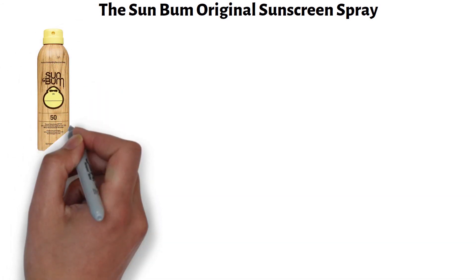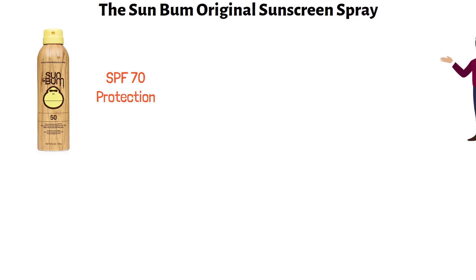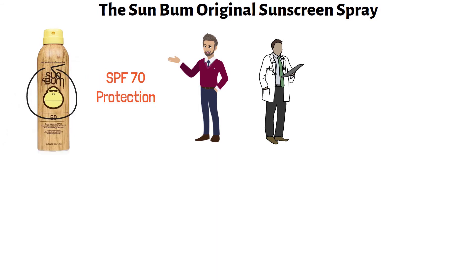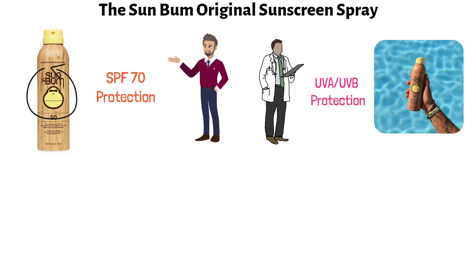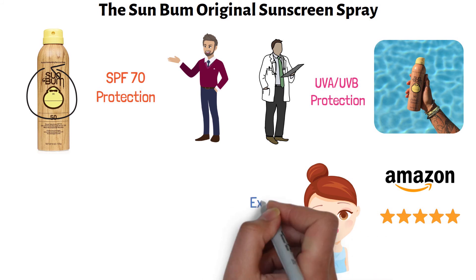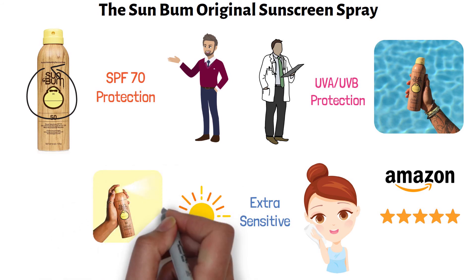At number four, we have the Sun Bum Original Sunscreen Spray. This is the only sunscreen on our list that goes up to SPF 70 protection, so if you need that kind of coverage, your choice is obvious. Dermatologist and Sunny approved, this non-comedogenic sunscreen delivers UVA and UVB protection and is packed with vitamin E. One Amazon reviewer that gave this product five stars stated that even though she has very fair skin and is on medication that makes her skin extra sensitive to the sun's rays, this sunscreen spray was more than up to the task.